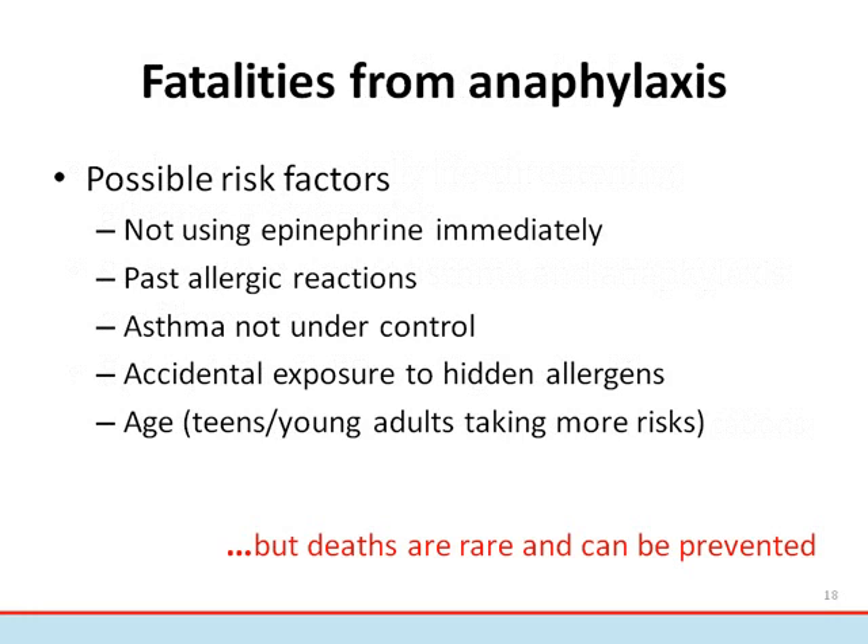A review of fatalities from anaphylaxis showed that a number of risk factors can be involved. These include not using epinephrine immediately, previous allergic reactions, poorly controlled asthma, accidental exposure to hidden allergens, and risky behavior — such as eating unsafe foods or choosing not to carry medication — most commonly done by teens and young adults. Because of the effectiveness of epinephrine and a growing awareness of the seriousness of potentially life-threatening allergies, deaths are rare and preventable.